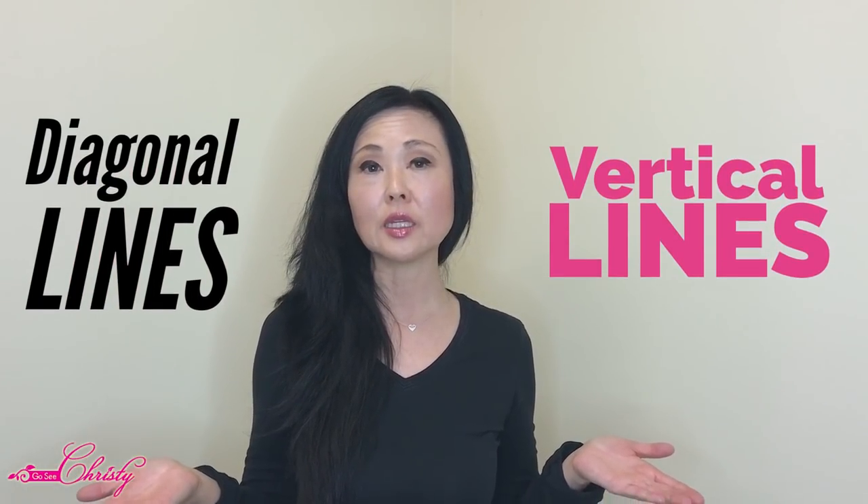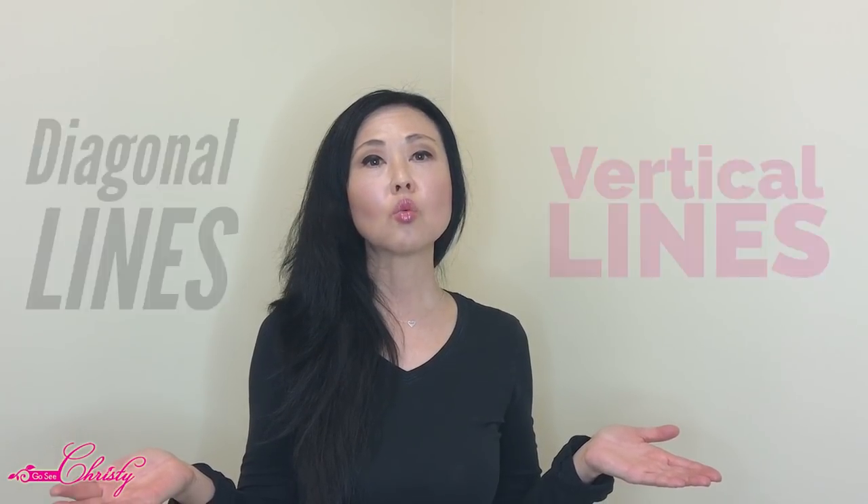Do you have lines that are more vertical and diagonal in nature versus the ones that seem to be more horizontal? For example, the typical horizontal lines across the forehead, the eleven lines in between the brows, the crow's feet around the eyes, or the lines typically around the mouth area — those are typically called dynamic lines or expression lines.